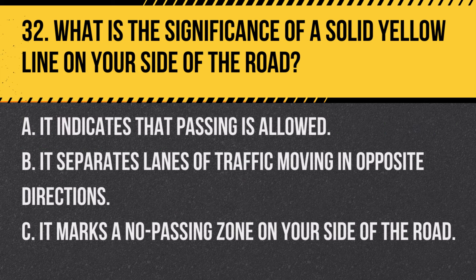Question 32. What is the significance of a solid yellow line on your side of the road? A. It indicates that passing is allowed. B. It separates lanes of traffic moving in opposite directions. C. It marks a no-passing zone on your side of the road. Answer C. It marks a no-passing zone on your side of the road. A solid yellow line on your side means passing is not allowed in that direction.